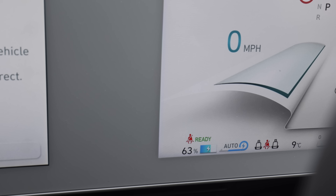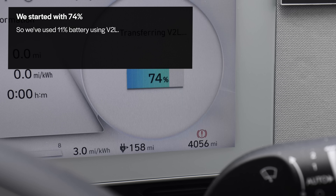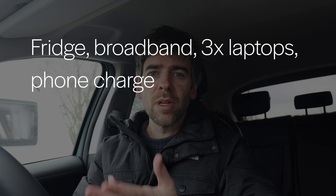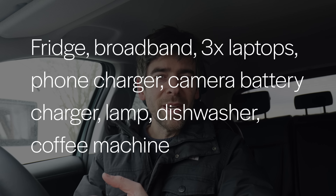Our power cut lasted 11 hours in the end, and the car was quite happy powering everything all that time. Looking at the car now, we've got 63% battery left. That powered the fridge, loads of devices, and a light we plugged in last night - actually the ambiance was quite nice with mood lighting and candles.